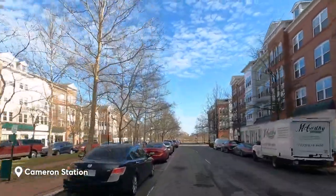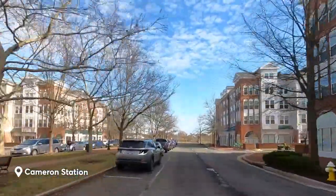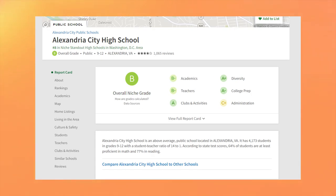You're close to multiple bus stops and less than two miles from the Van Dorn Metro Station. According to Niche.com, the elementary and middle schools in the area have an average or C rating, while the high school — Alexandria City High, which serves the entire city — has an overall rating of B.